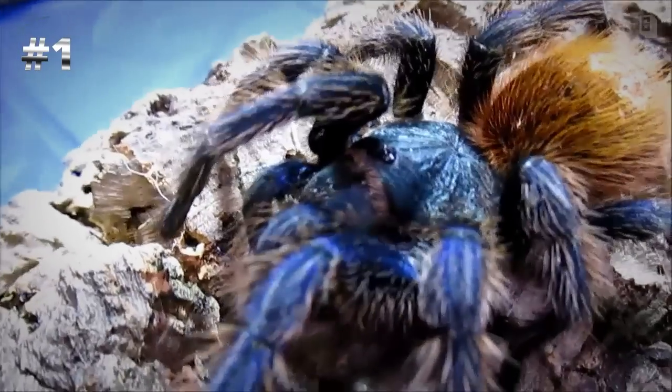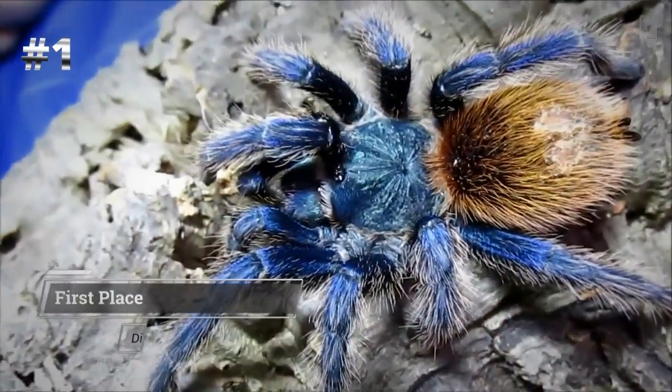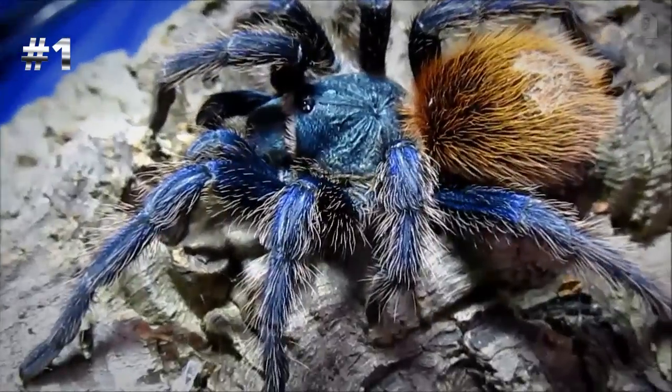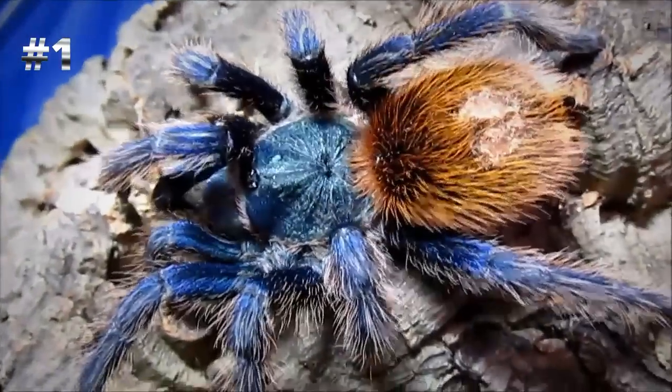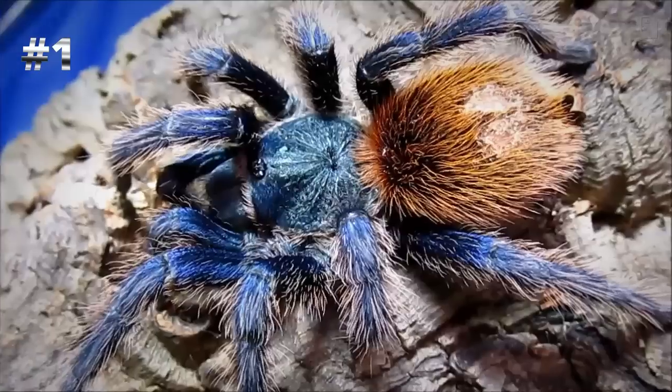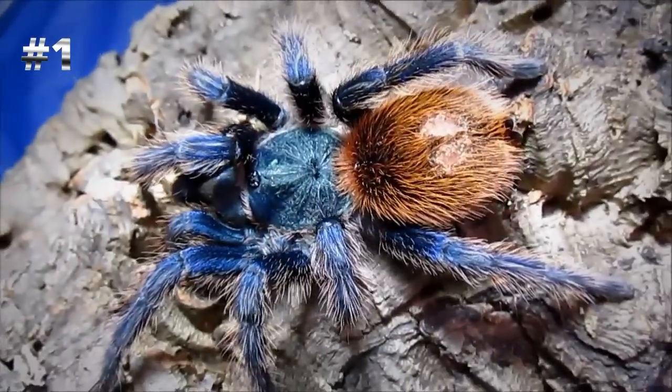Number one: Chromatopelma cyaneopubescens, also known as the Green Bottle Blue — and surely you can see why. Now, are there other tarantulas that I love so, so much? Yes, of course there are. I love them all. There are so many incredible species out there, and you could give me the most plain-looking, run-of-the-mill animal and I could find something beautiful about it, because they're just really amazing creatures. Green Bottle Blue — they're incredible.